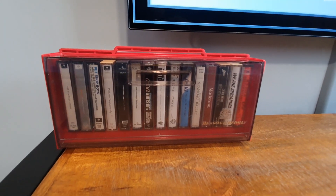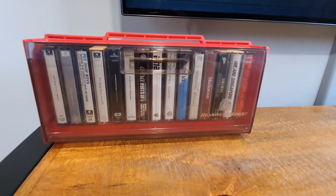Talking about old technology, I still keep some laser discs, but I can't play them since I don't have the player.